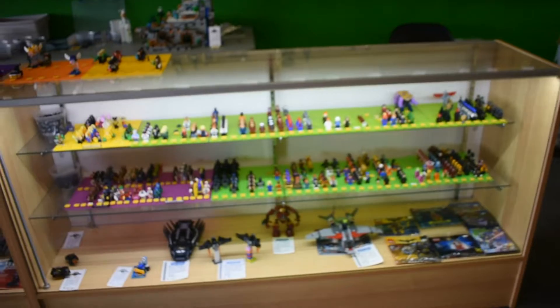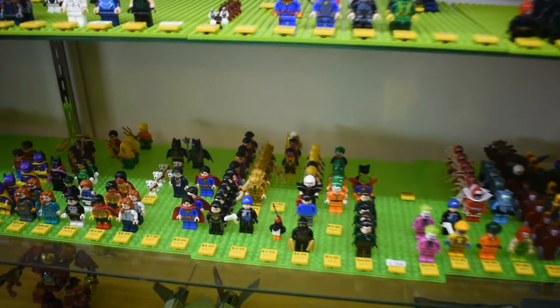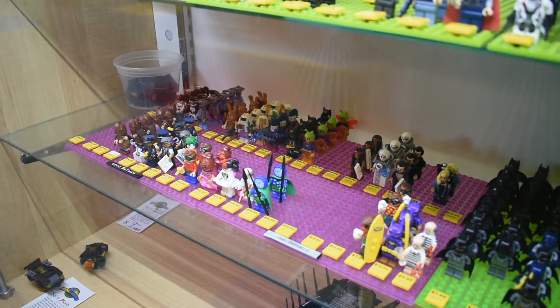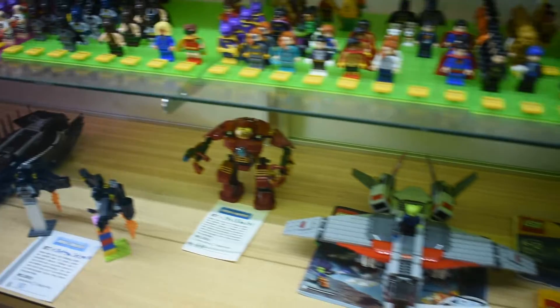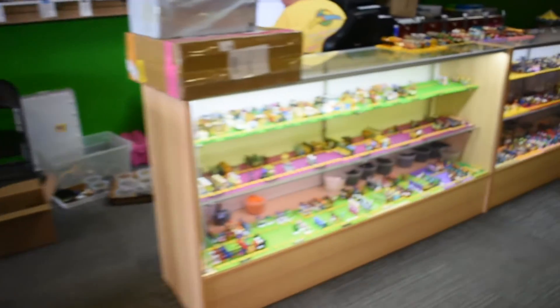This next case here is our superhero minifigures. We've got Marvel on the top shelf, DC on the bottom for the most part. Pretty wide selection. Yeah, we try to have a wide selection of a lot of different things, because there's so many shows and movies and stuff out all the time right now, and everyone wants something different.